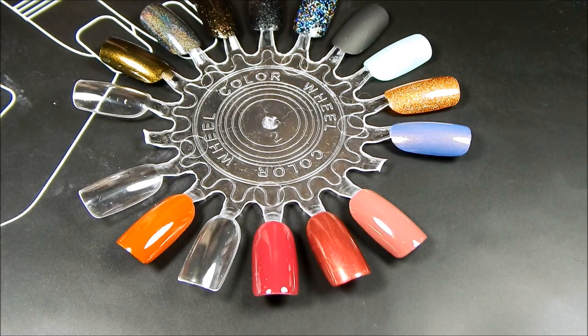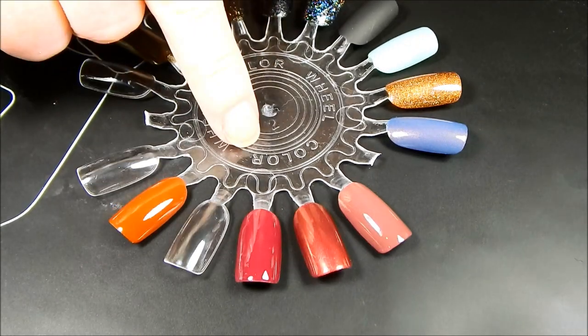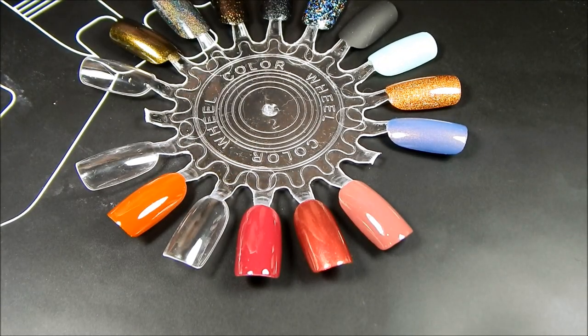Hey everyone, so today I wanted to do a quick nail polish haul video. This has been kind of compiling over the past month or two, so I figured I would go ahead and share what I have gotten. I'm going to start with the Essie's first and then I'll move on.